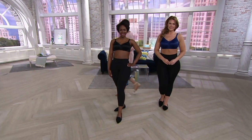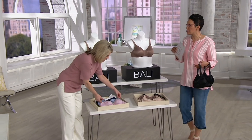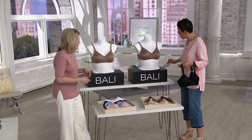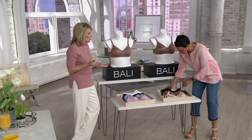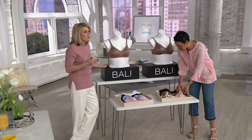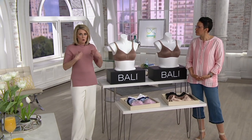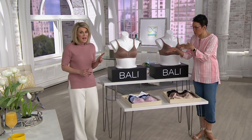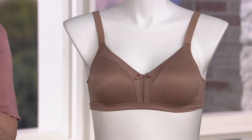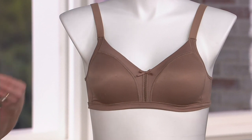A lot of people on Facebook are asking about sizing — how do you find your size? This bra is true to size, and there is a fit finder on QVC.com to help you. This is full coverage, so you're going to get full coverage, full containment, great natural shaping, and great support. Is there padding in this bra? There is no padding, so no additional bulk — it's not adding a size, but you do have two layers of that silky smooth fabric for a touch of modesty.